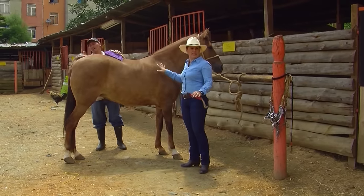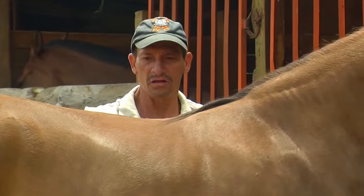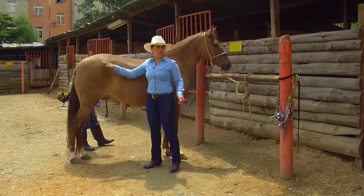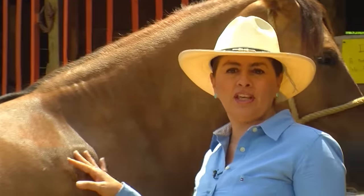The curry comb also dislodges all of the hair that the horse has shed. Sometimes when there is a change in the weather or when the weather is cold, they get a little hairy, so the blade removes all of that. Now we see that the horse, initially covered in grime and dirt, now looks shinier — we removed all of the dirt. This is what we call a dry bath, which has to be done daily. If you want beautiful hair, do it daily.